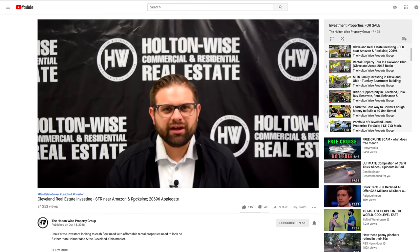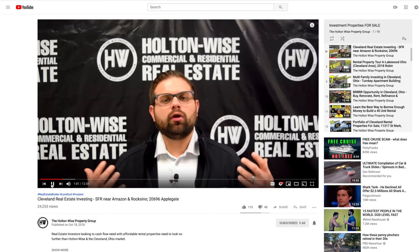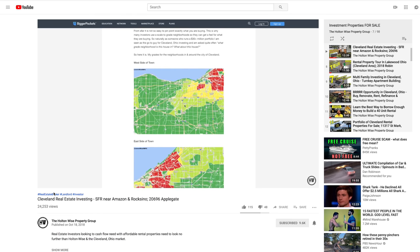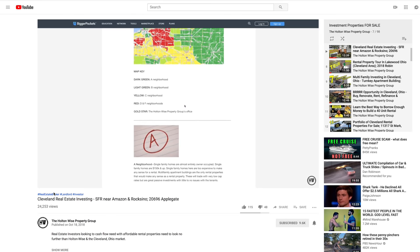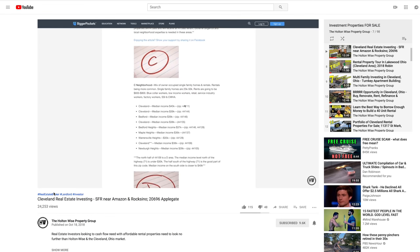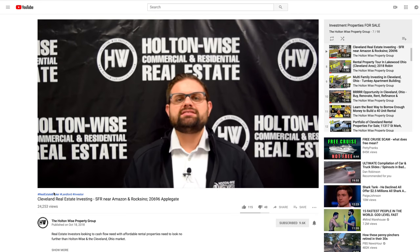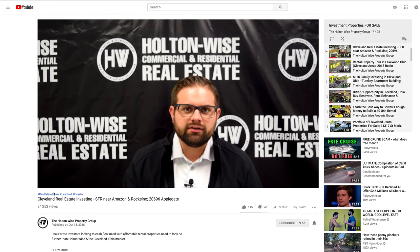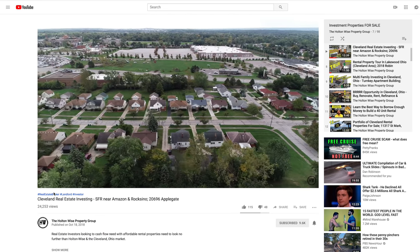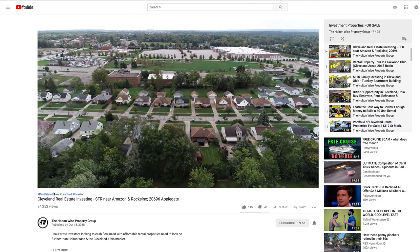I don't really get to talk about Maple Heights all that often because there's just not that much rental inventory available over there. If you check out my ultimate guide to grading Cleveland neighborhoods, I've given Maple Heights a C, but to be honest, Maple Heights is going to be a little higher quality than what you're seeing over in Cleveland, like the old Brooklyn area. I would say Maple Heights is very comparable to a Garfield Heights, a little bit under a Euclid. It's a nice little centrally located east side suburb that's smack dab in the middle of two pretty nice draws here in the Cleveland market.